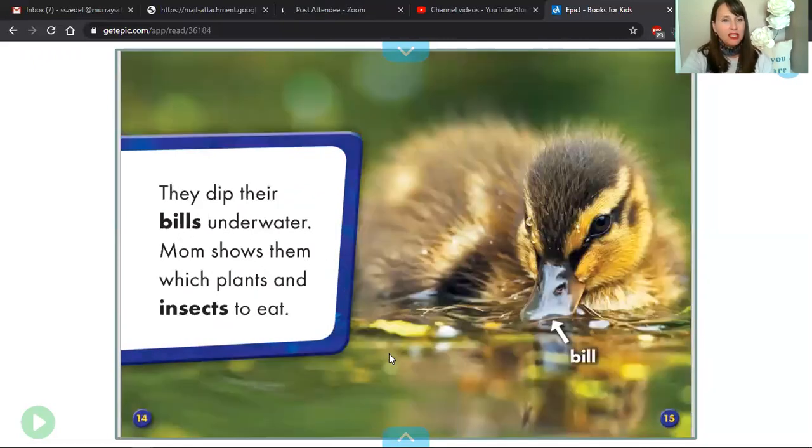Read page 14. In case you didn't know what their bill was, we have the text feature of a label pointing to exactly what the author is talking about. Bill is another way to refer to a duck's beak.